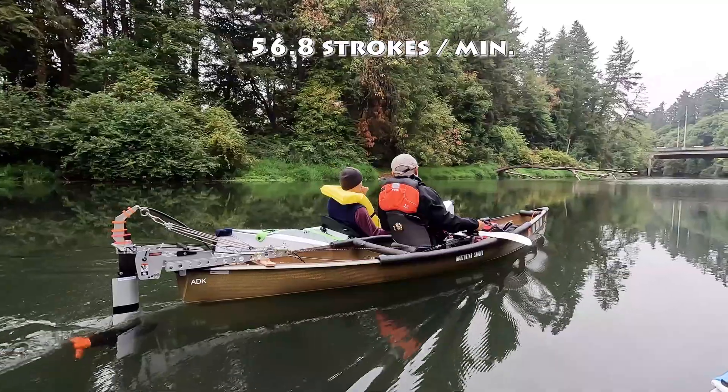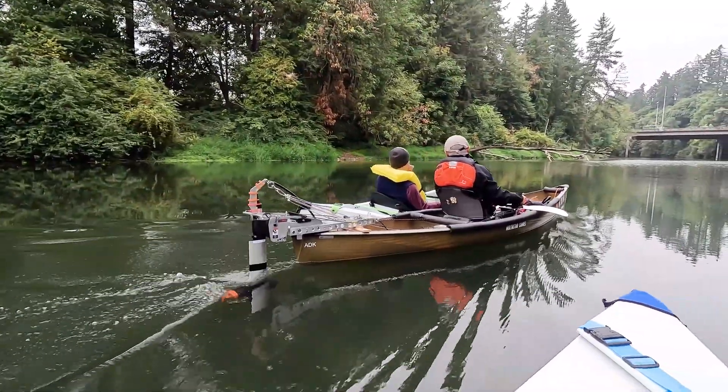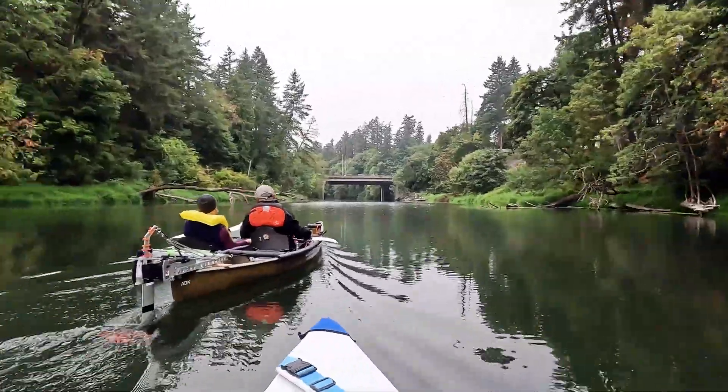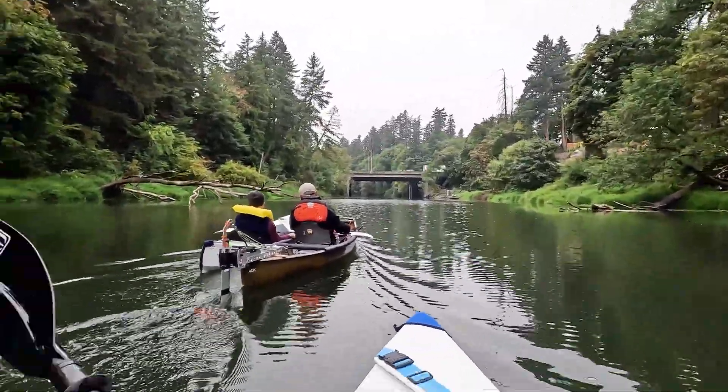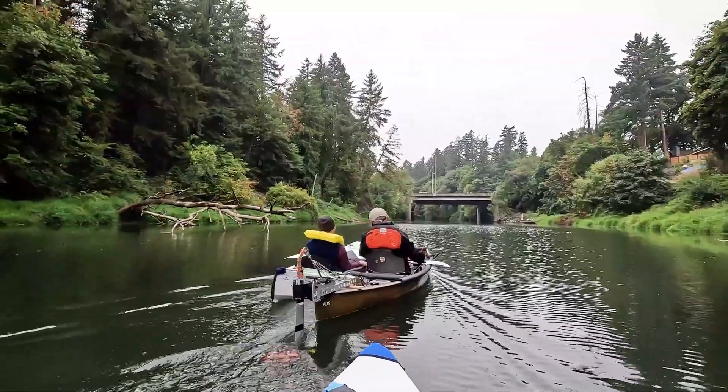Then I began maneuvering my kayak to draft behind the canoe. I could feel the need to slow down. If I kept paddling at the same rate, I'd risk bumping into the motor.